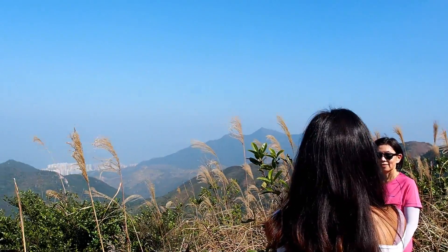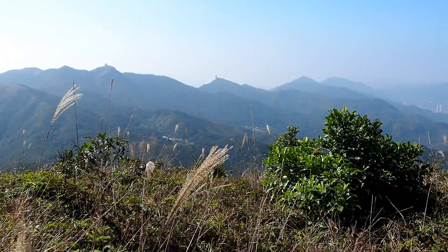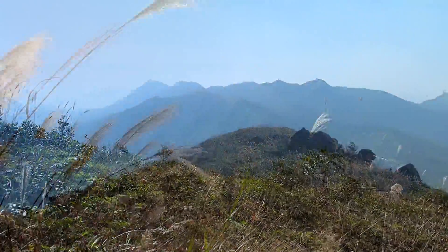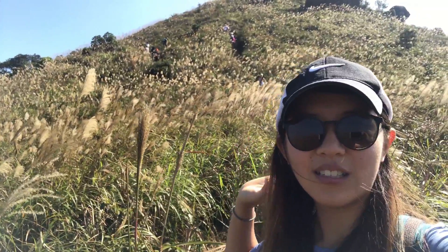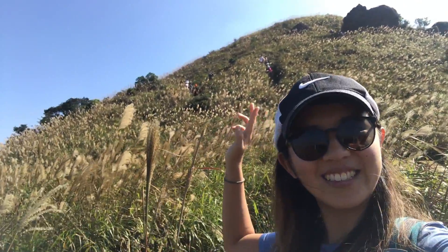Two years ago when I hiked here there weren't a lot of people, but I think that has changed. From here it's pretty much silver grass heaven, although I do think Tung Chung has higher density. And in front of us is West Buffalo Hill — so we're finally close.